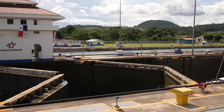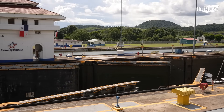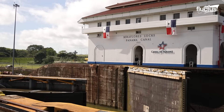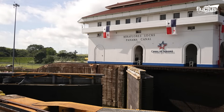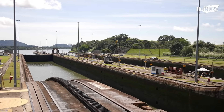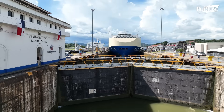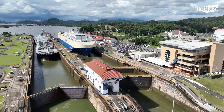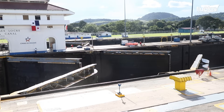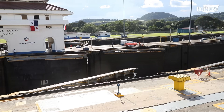The gates themselves are engineering masterpieces known as miter gates. Each pair forms a V-shape that points toward the higher water level, allowing the immense pressure of the water to seal the gates more tightly when closed. Despite their enormous size, each gate leaf is hollow and buoyant, reducing stress on the hinges and mechanical systems. Electric motors linked to large gear and strut assemblies operate the gates, transferring power to giant bull wheels concealed within the lock walls. As the wheels rotate, the connected struts push or pull the gates with smooth, controlled motion.